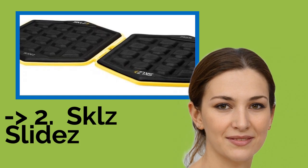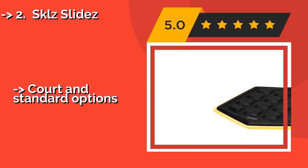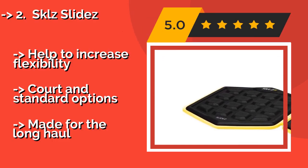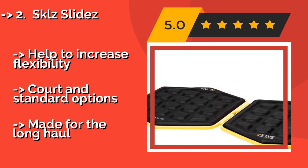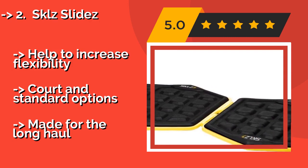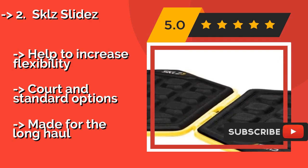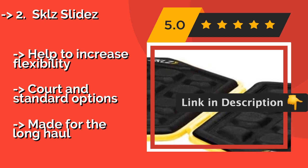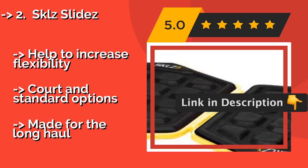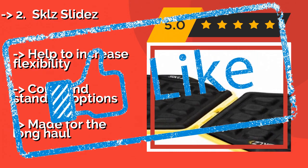According to reviews, the second best product is SKLZ Sliders. A solid selection for advanced fitness buffs, the SKLZ Sliders, about $30, offer plush ergonomic treads and can clip together for bilateral training. They will let you challenge your upper and lower body while moving easily across any surface, and help to increase flexibility. Available in court and standard options, but made for the long haul.